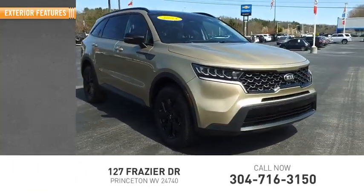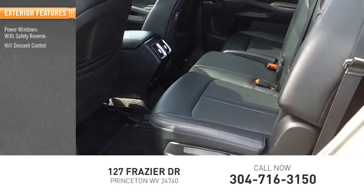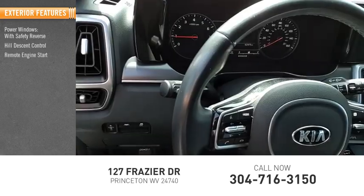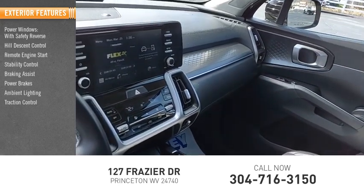Here are some of this vehicle's great options: power windows with safety reverse, hill descent control, remote engine start, stability control, braking assist, power brakes, ambient lighting, and traction control.